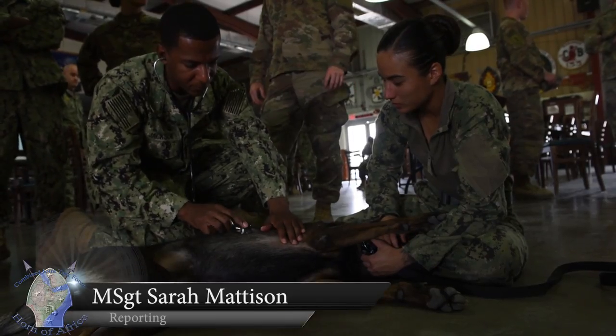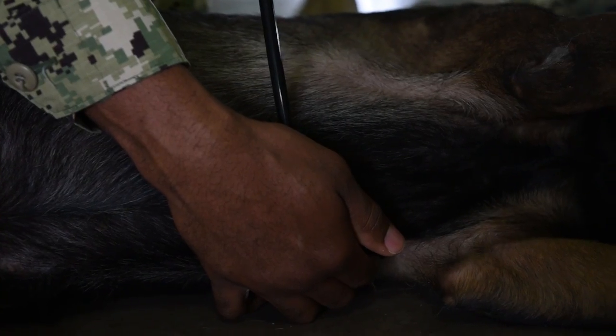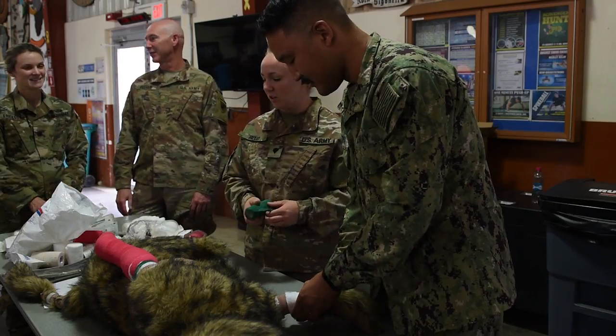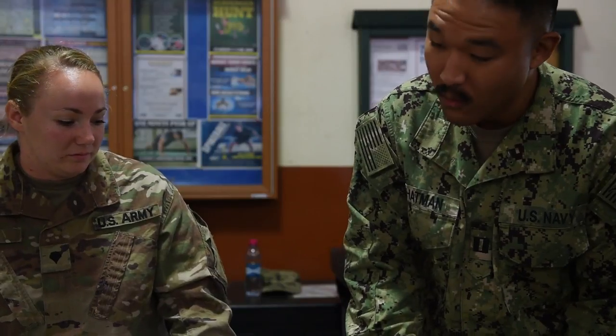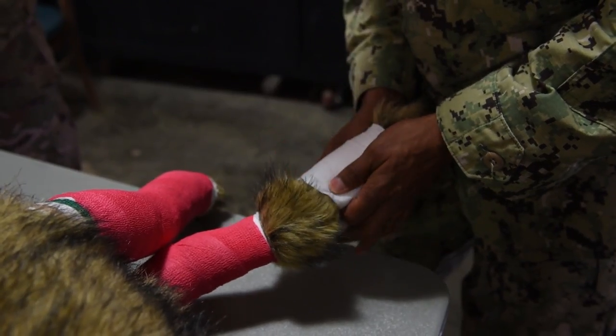Service members deployed to Camp Lemonnier recently participated in canine tactical combat care training. Camp Veterinary Services and Combined Joint Task Force, Horn of Africa's Civil Affairs Veterinary Cell, teamed up to instruct medical personnel on the basics of treating an injured military working dog.